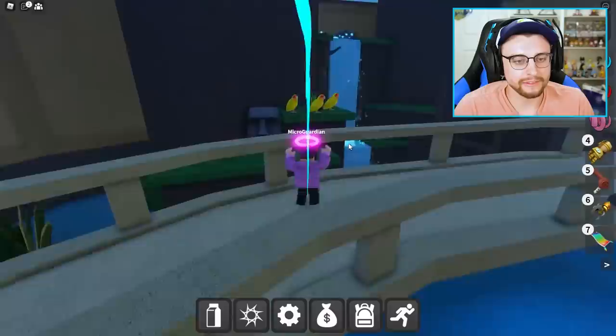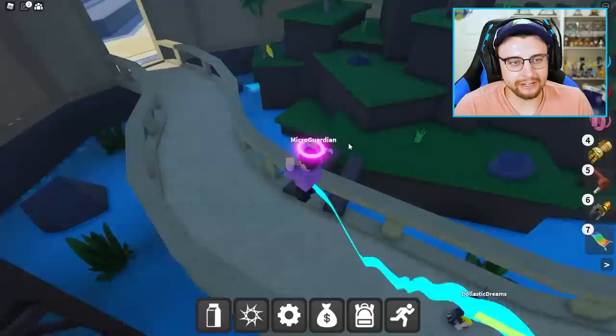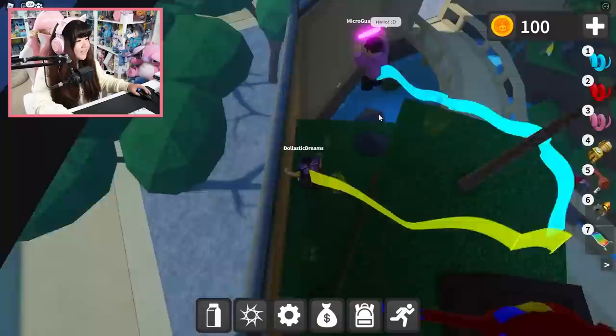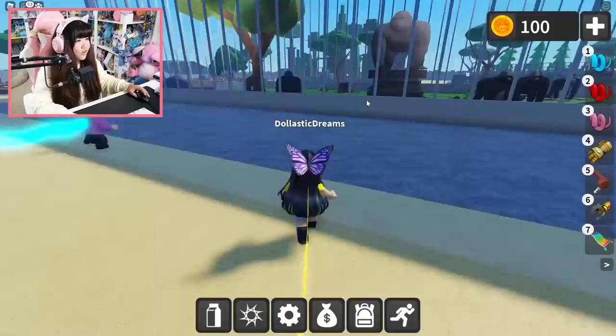Oh, I see ostrich back there. Alright, let's go into whatever this is. Oh my gosh, this is the atrium — I mean the aviary! Aviary? This is the aviary, Elastic. Oh my gosh, parrot milk! I don't see — oh, right here, I see it! Yeah! Oh, cute — parrot milk!